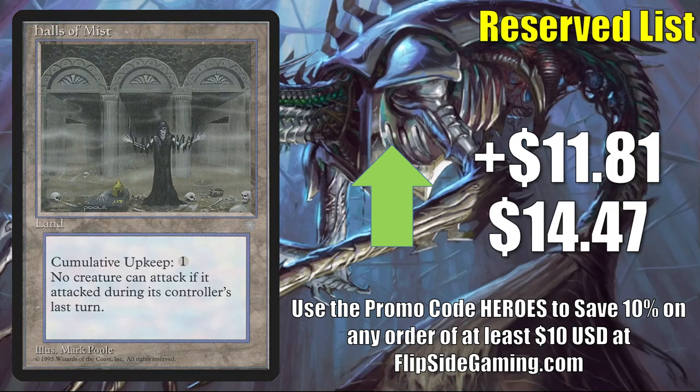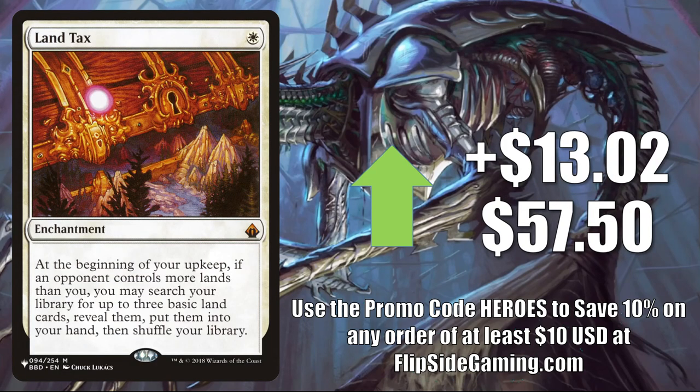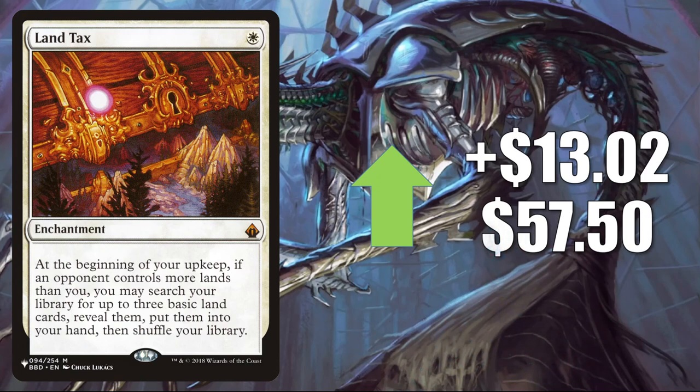Land Tax — the copy from The List — goes up $13.02 to $57.50. That's our third non-reserve-list card in this section. This is a highly played Commander card found in many different builds. Also, if you watched the Command Zone this week, they did a gameplay episode where one of the decks ran this card, which could have brought attention to it.